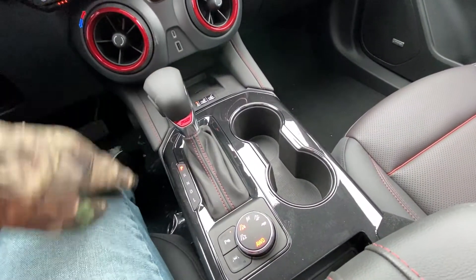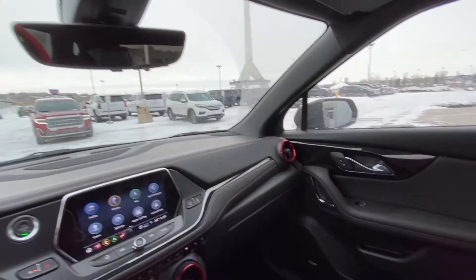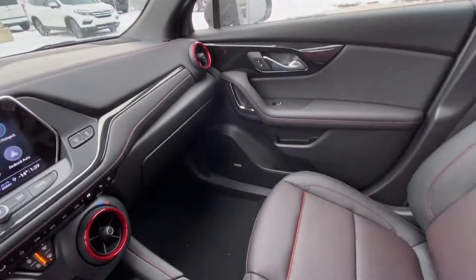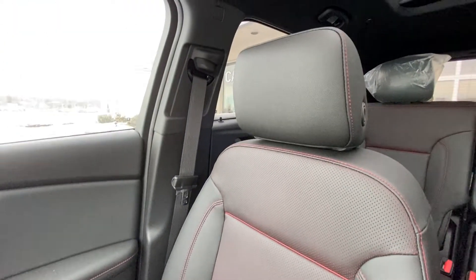You have your RS-branded shift knob, 4x4 with parking sensors and lane keep assist. The vehicle has an all-black interior with signature red RS accents, Bose audio, and heated and ventilated leather seating up front.